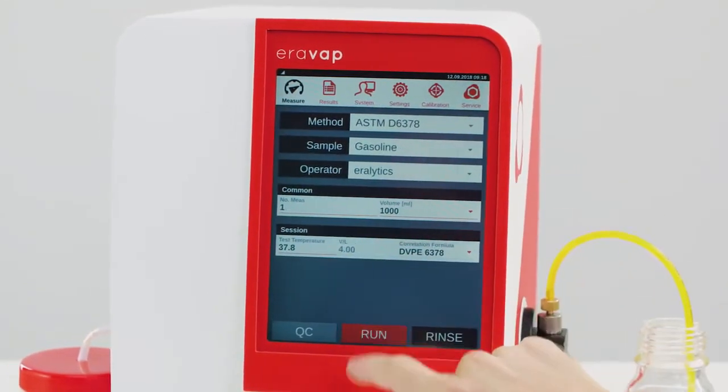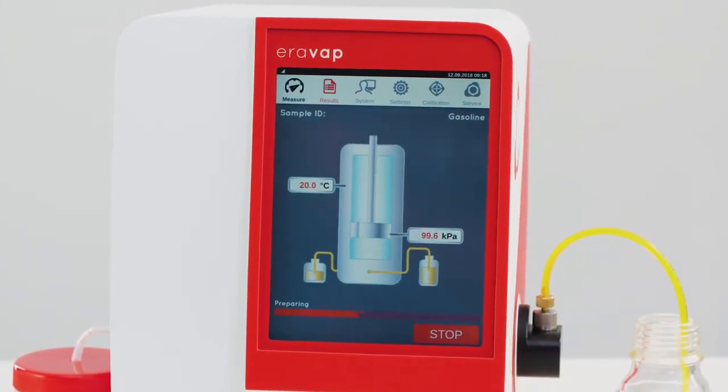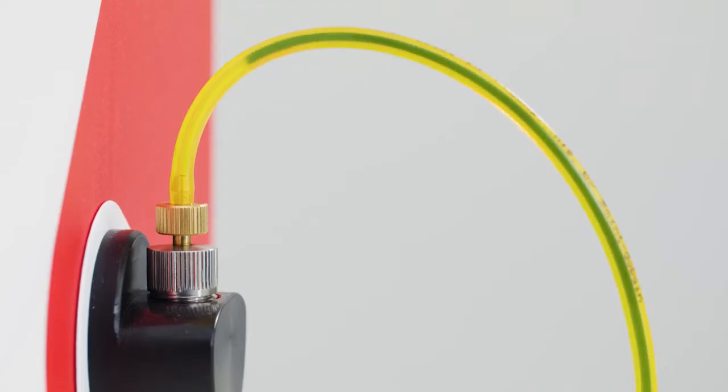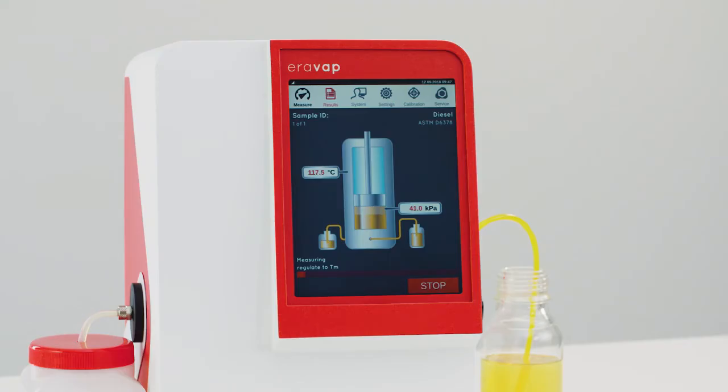Always compliant with the latest international standards, Aerovap measures even highly viscous samples. With its unmatched precision, speed and versatility, Aerovap covers the widest possible temperature range.